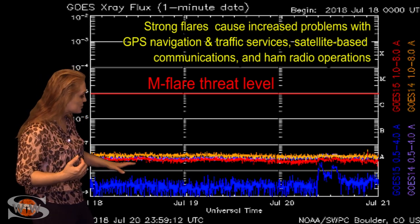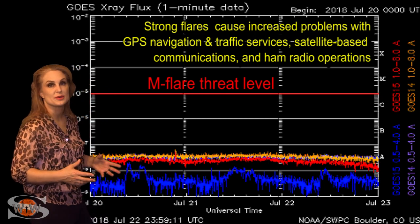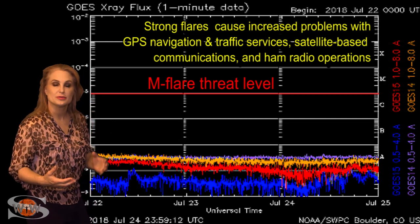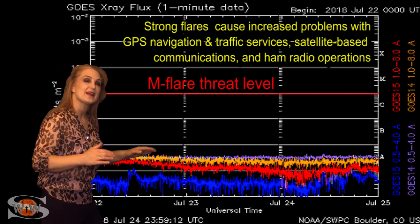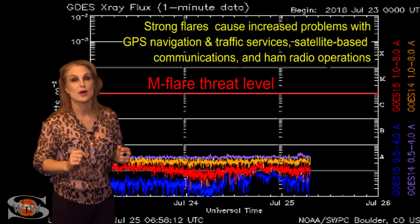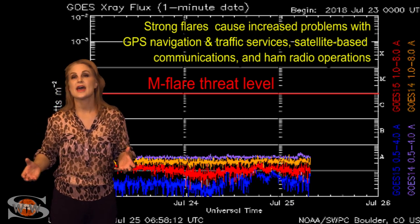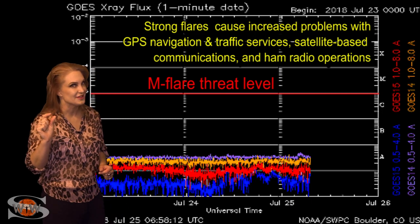And as if things couldn't get worse, you can see things beginning to tank even a little bit more starting around the 22nd. That's because that bright region on the Earth-facing disk is dimming even further, and here in the next couple of days, it's going to rotate off of the sun's west limb, and things might actually get even worse. The nice thing, however, is that we do have a new region rotating onto the Earth-facing disk in about four to five days, and it might boost the propagation and the solar flux just a little bit.